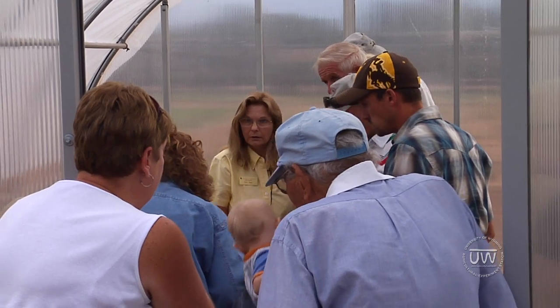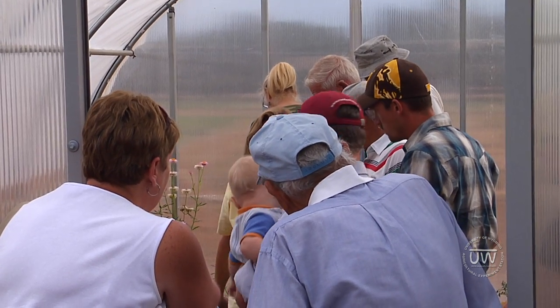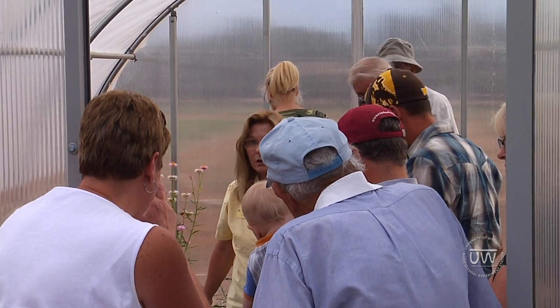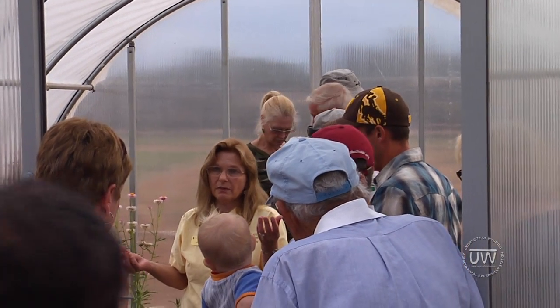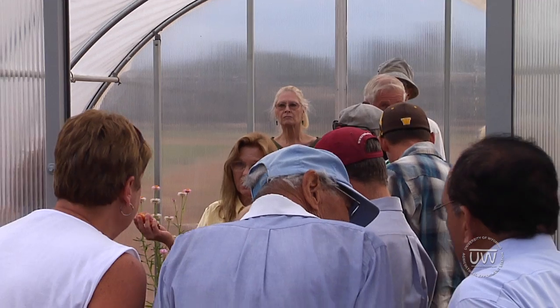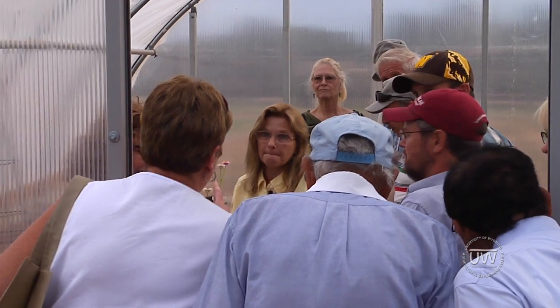Tomatoes are self-pollinated. The sunflowers are hybrids — we just buy the hybrid seeds, and then one seed equals one flower. We don't worry about pollination because we don't even want them to be pollinated — we want the flowers to last longer.